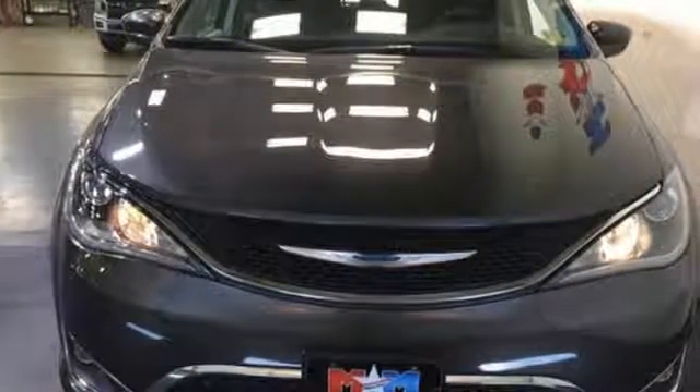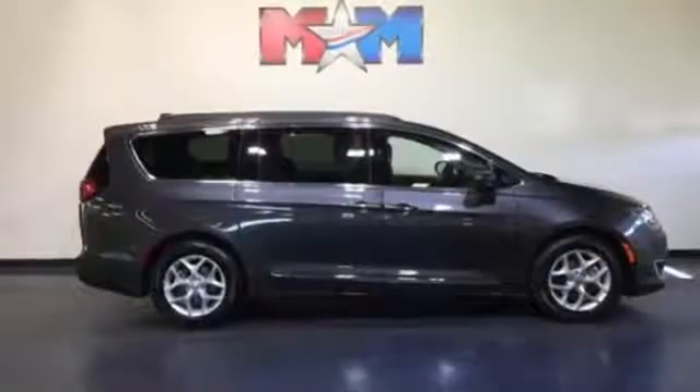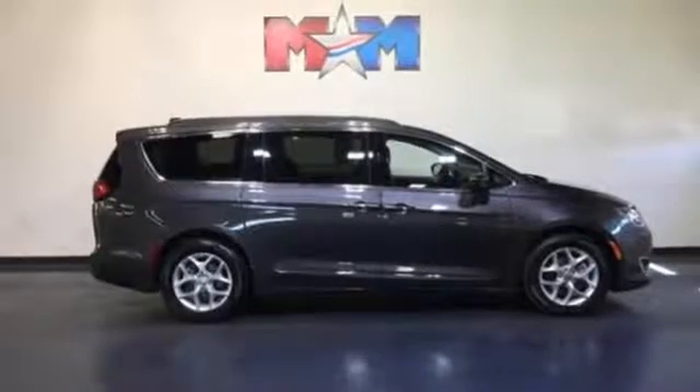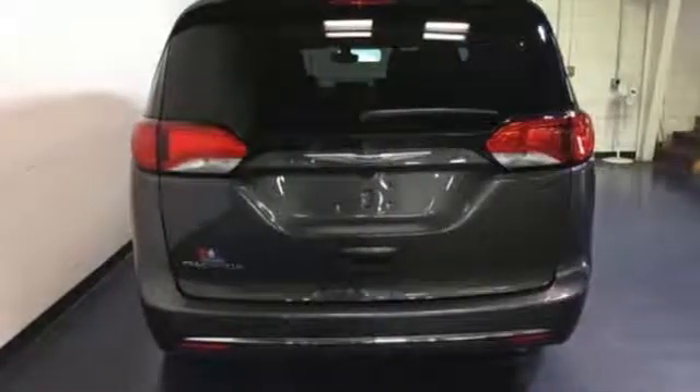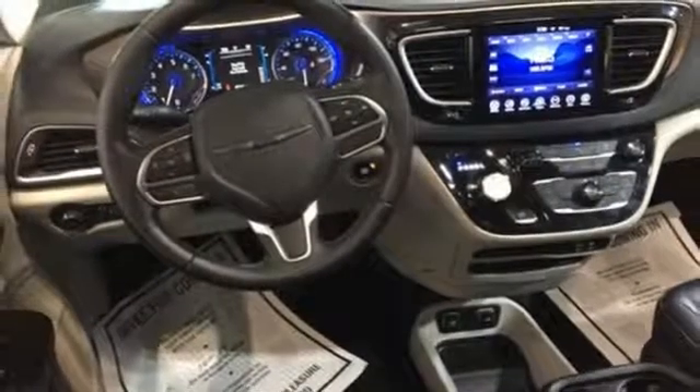It comes with all the amenities you need: Bluetooth wireless audio streaming, power heated mirrors, front heated leather bucket seats, keyless enter and go, dual zone climate control, V6 engine, active grille shutters, gas pressurized shocks, and automatic transmission.